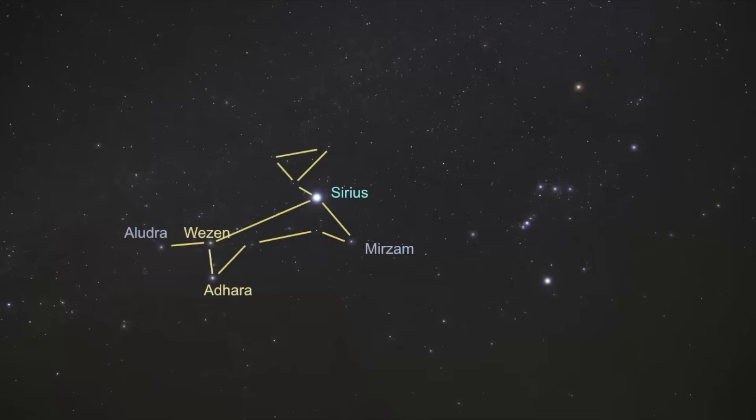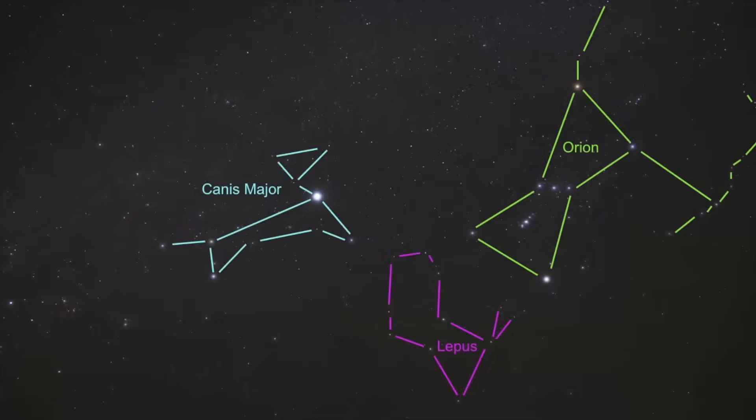Now let's explore how to find Sirius in the night sky. It is one of the easiest stars to find — not just because it's the brightest star in the night sky, but it also sits right next to Orion. Sirius is part of the constellation Canis Major, which is Orion's hunting dog. The key to finding Sirius is using Orion's belt stars to point you toward it, as Orion helps guide you to many constellations in this part of the sky.